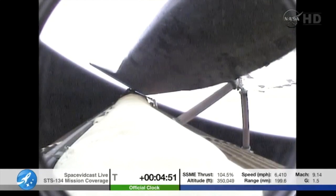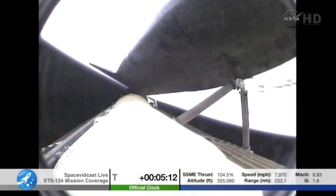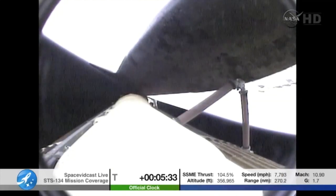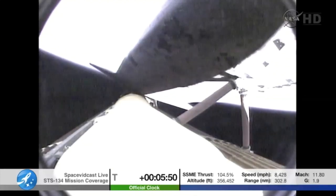Traveling into space on the forward flight deck is Commander Mark Kelly and Pilot Greg Johnson. Between and behind them is Flight Engineer Roberto Vittori, and rounding out the flight deck crew is Mike Fincke. Endeavour, press to ATO. Roger, press to ATO. Endeavour can reach orbit on two engines should one fail. Down on the mid-deck, Drew Feustel and Greg Chamitoff. Feustel headed to the ISS for the first time. Vittori and Fincke making their first shuttle voyage after flying to the ISS aboard Soyuz. Endeavour, single engine ops 3. Roger, single engine ops 3 — indicating Endeavour could reach a transatlantic abort site on one engine.